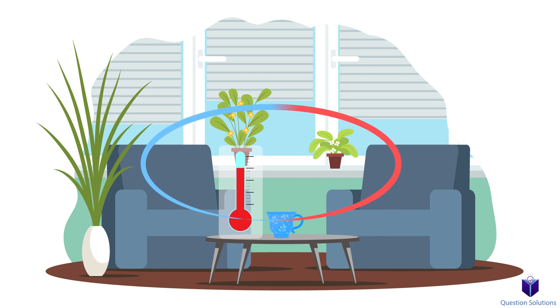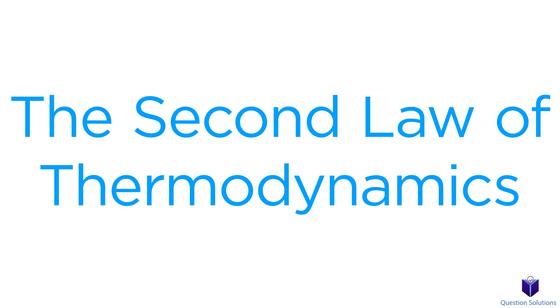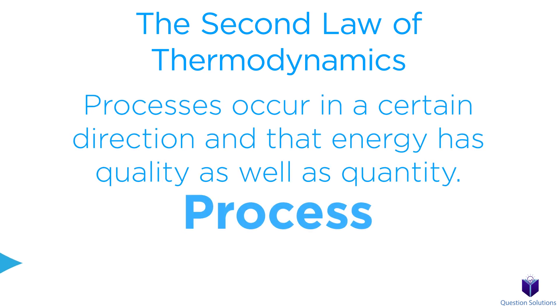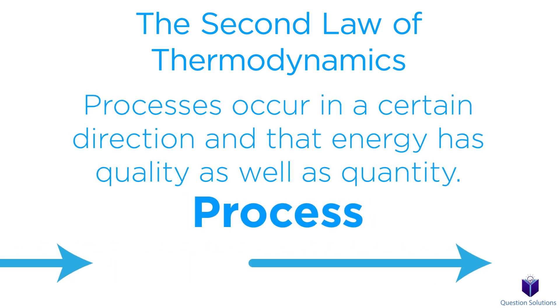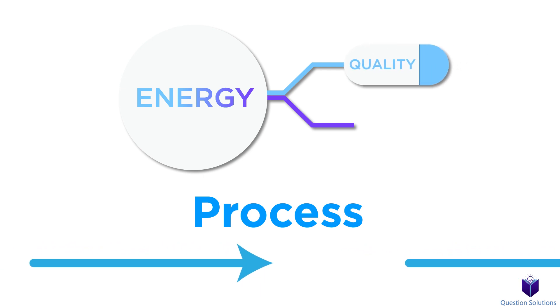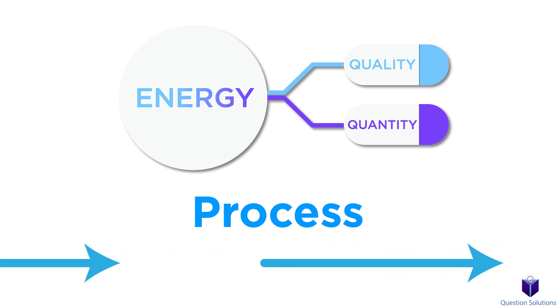It's obvious from our day-to-day interactions that transfer of energy happens in a certain direction. This is where the second law of thermodynamics comes in. In a very simple sense, it says that processes occur in a certain direction, and that energy has quality as well as quantity. A property called entropy can be used to figure out if a violation of the second law of thermodynamics occurs.